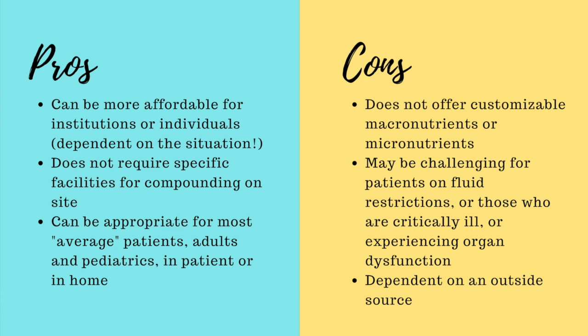From a cons perspective, it's pretty clear that premixed solutions don't offer the same customization capacity as a custom parenteral nutrition bag. This means that if your patient has really unique needs in terms of macronutrients or micronutrients, it may be challenging to find the most appropriate premixed solution, or you may not be able to actually meet your patient's needs on a premixed solution — in which case a custom solution, if available, might be the best option. It's also particularly challenging to use premixed solutions for patients who are on a fluid restriction, patients who are critically ill, and patients who have organ dysfunction. There are some times in which premixed solutions aren't necessarily the best choice, though sometimes they're the only choice and we just do the best we can with the resources we have.